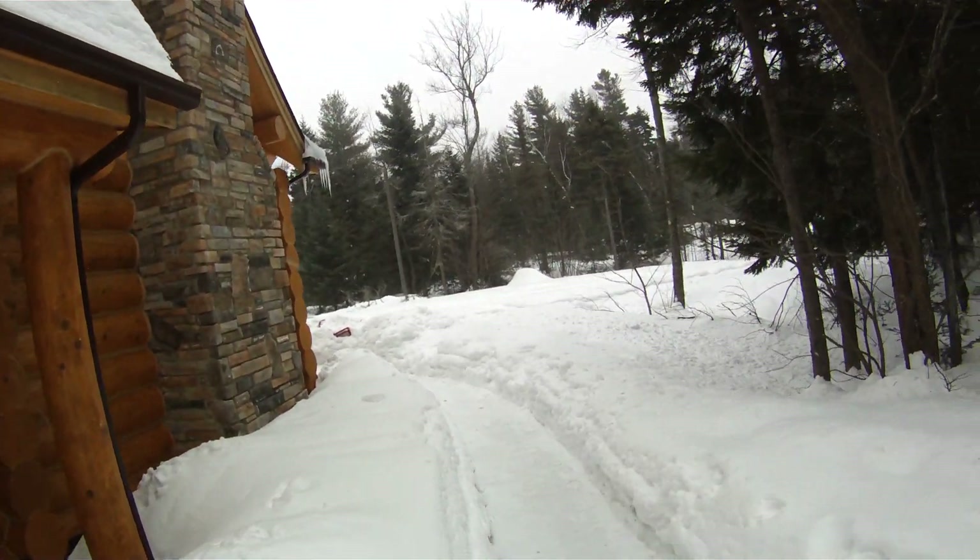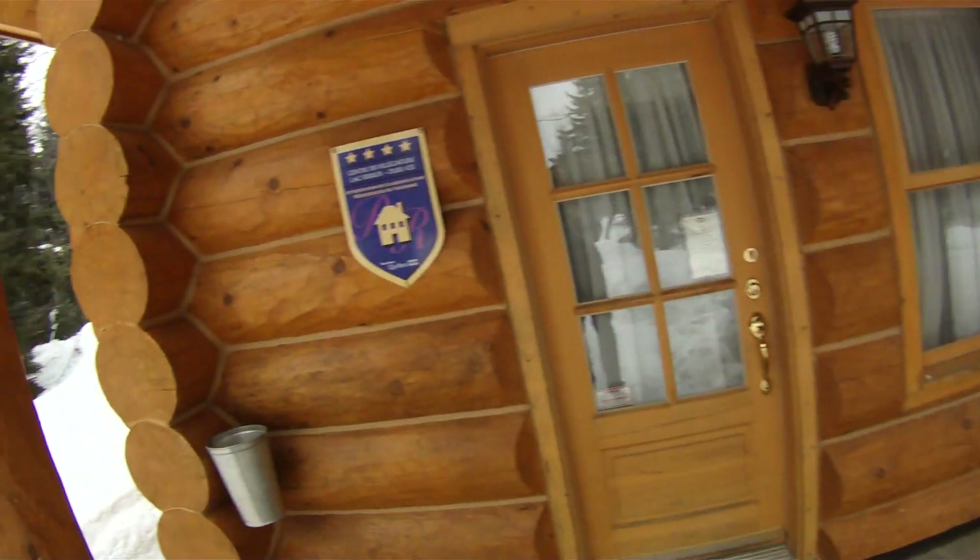Path around to the sauna. Hot tub is inside the sunroom, which is fantastic.